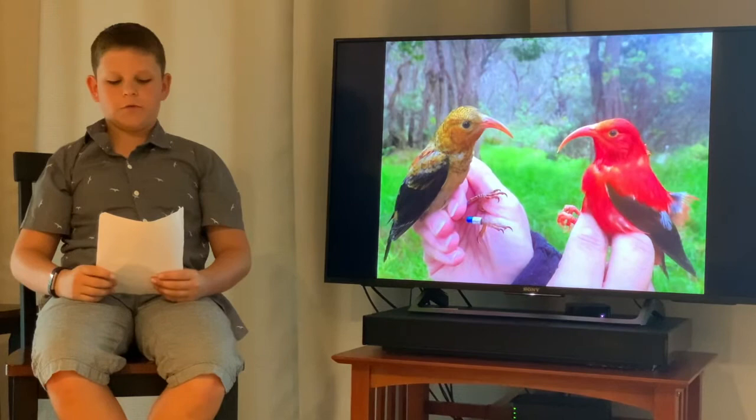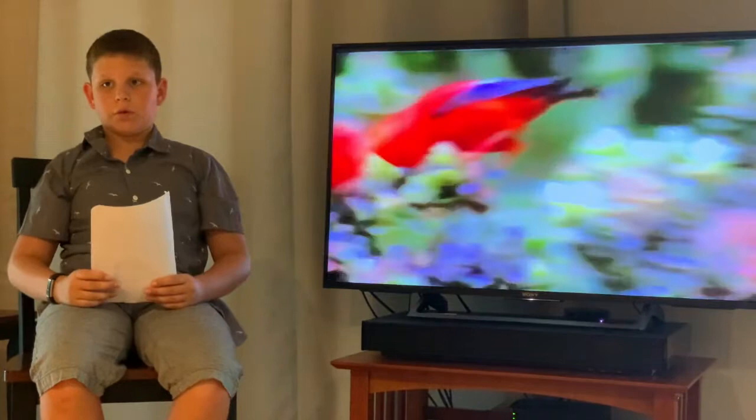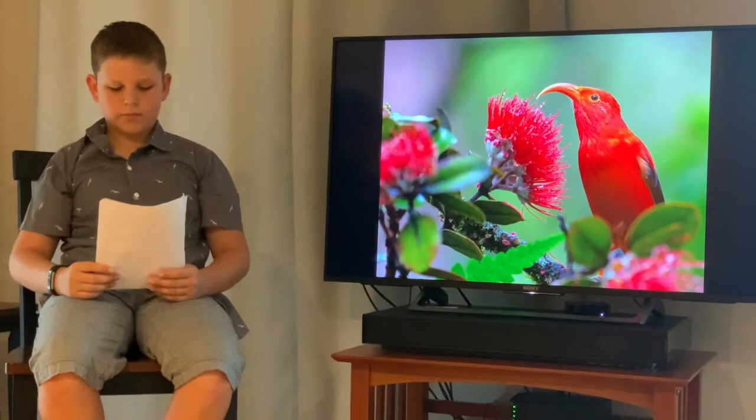The iiwis are nectivorous eaters, which means they eat nectar, like from the ohia blossom. They also eat arthropods — small insects like ants, spiders, and cockroaches. They can feed on dozens of flowers in just a few minutes.